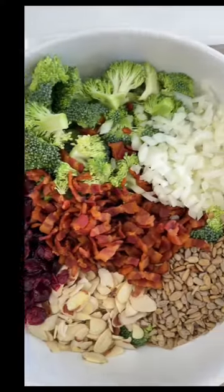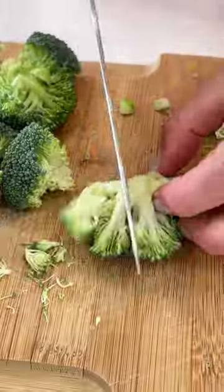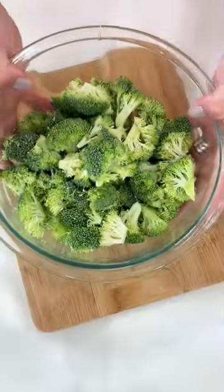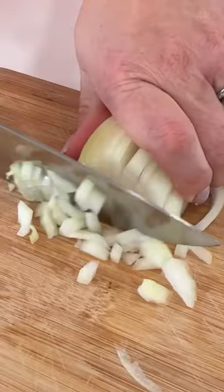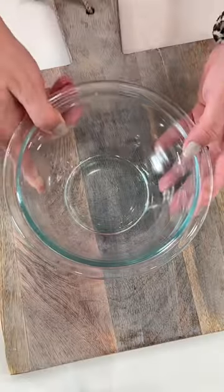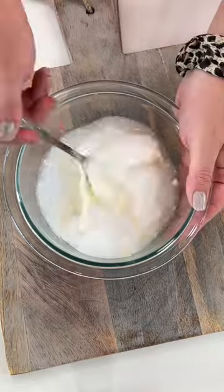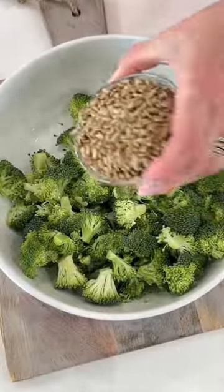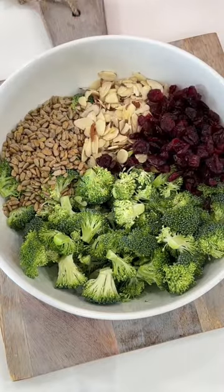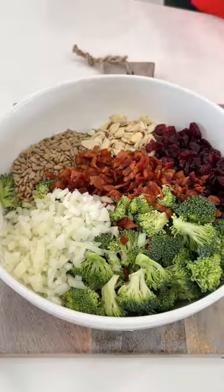Cut your broccoli into bite-sized small florets and finely chop your onion. Combine all of the ingredients for your dressing and set it aside. Add everything to a bowl — the broccoli, sunflower seeds, almonds, craisins, your cooked bacon, sweet onion — and add that dressing.